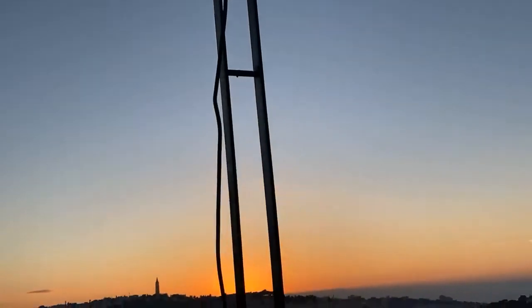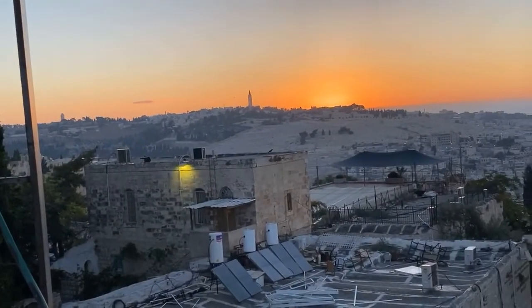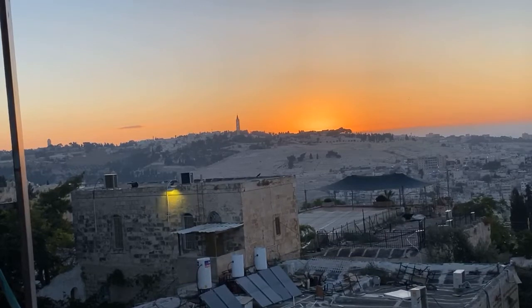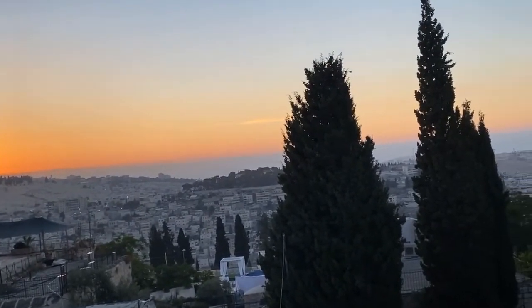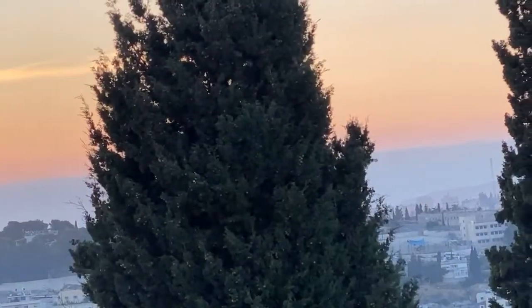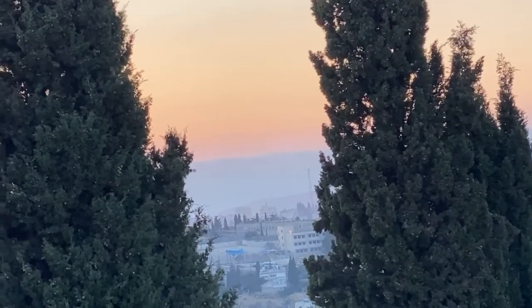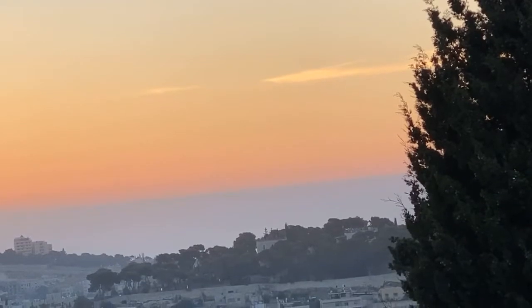We're in a perfect spot here — about 270 degrees of scope around. We're going to see the sunrise this morning, God willing, right here over the Mount of Olives. We're looking at the hills of Moab in Jordan — that dark level behind the cypress trees here. Those are the mountains of Moab in present-day Jordan, all along there. And between them and us, just this side of those mountains, is the Dead Sea.